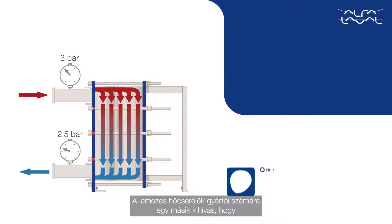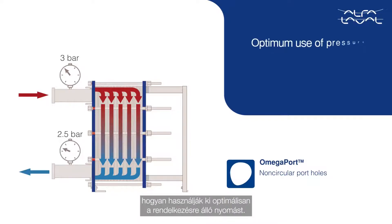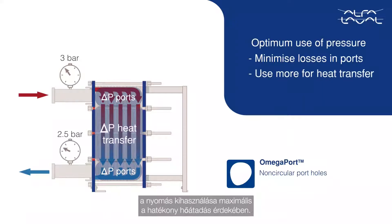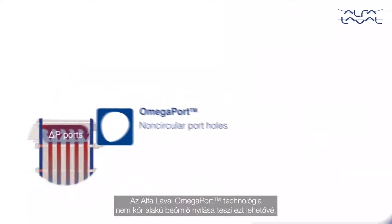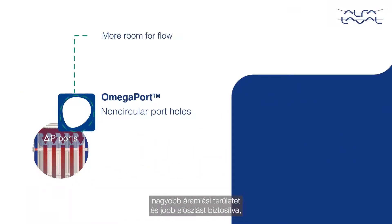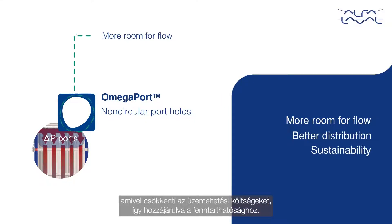Another challenge for all plate heat exchanger manufacturers is how to use the available pressure in an optimum way. The ideal is to minimize losses in ports and maximize the use of pressure in the channels for efficient heat transfer. The Alfa Laval Omega Port technology enables this with non-circular port holes, providing more room for flow and a better distribution, hence contributing to sustainability with reduced operational costs.